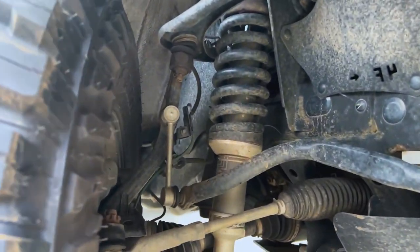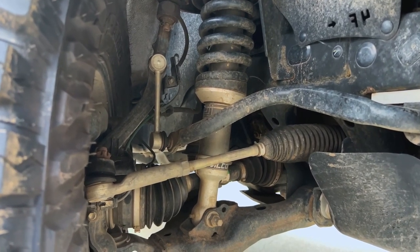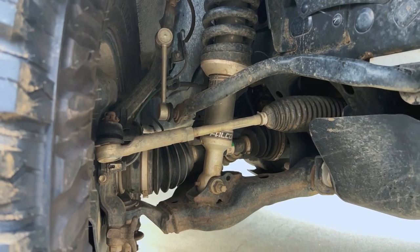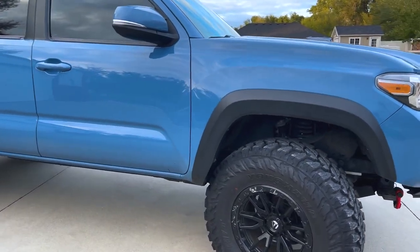Into the suspension — nothing crazy. We're running the Teraflex Falcon shocks. These ones are non-adjustable, but they're definitely a big upgrade compared to the stock shocks for sure. I like them quite a bit. And then we'll get into the ones in the rear.